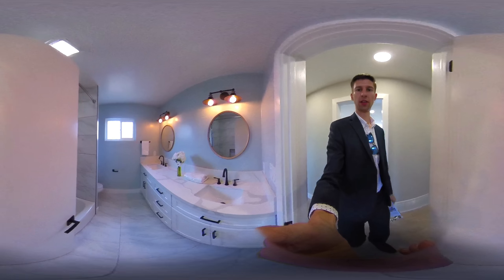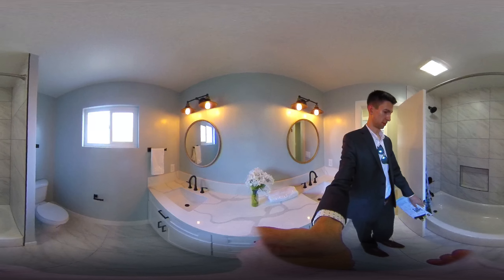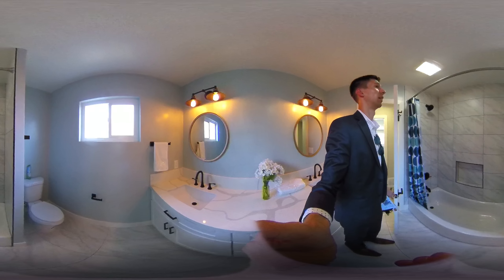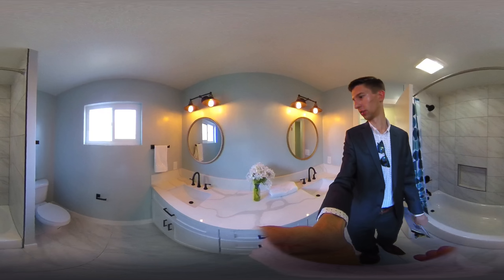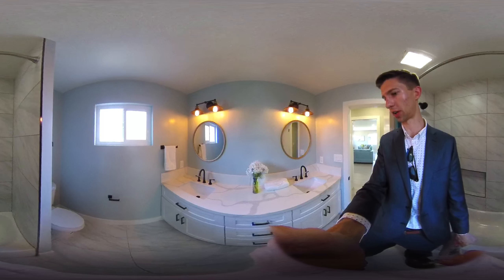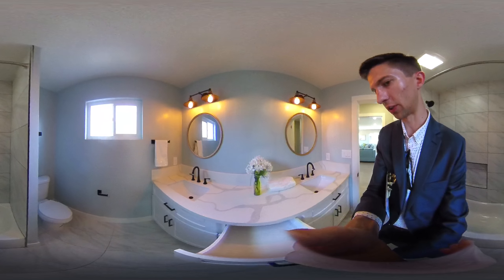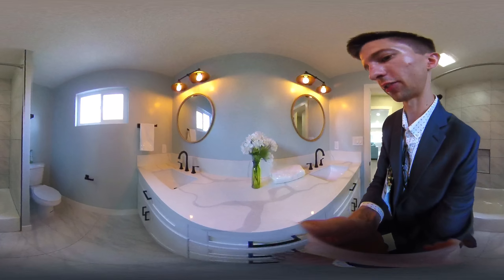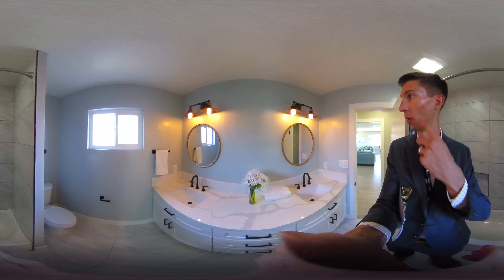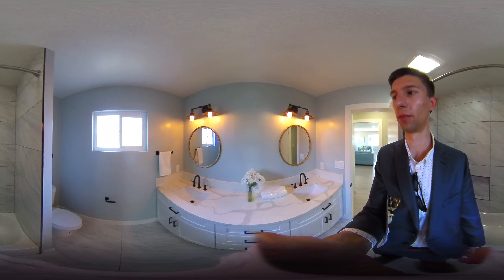Now we're in the hall bathroom. It looks like they did a pretty good job with the tile work. You have a nice large vanity with two sinks, plenty of counter space, and lots of storage. They did do soft-close cabinets, which is nice. And they went with some of the trendier finishes with the mirrors and the lights.